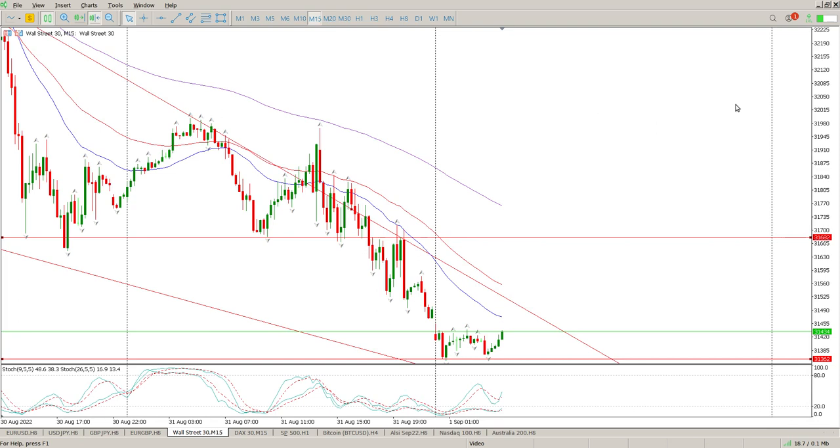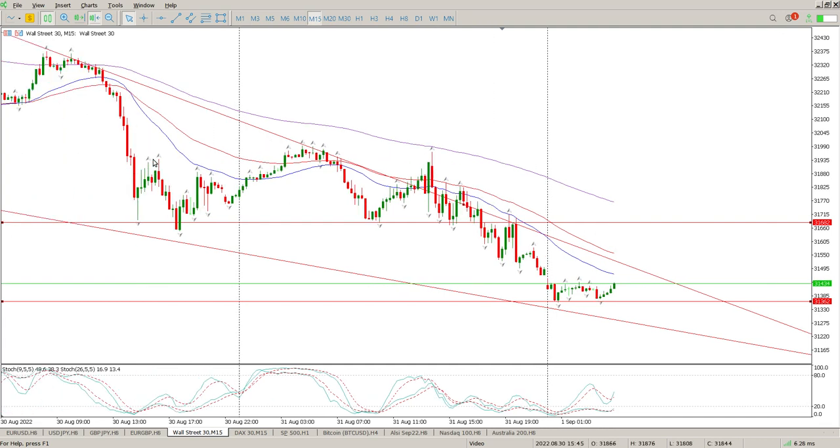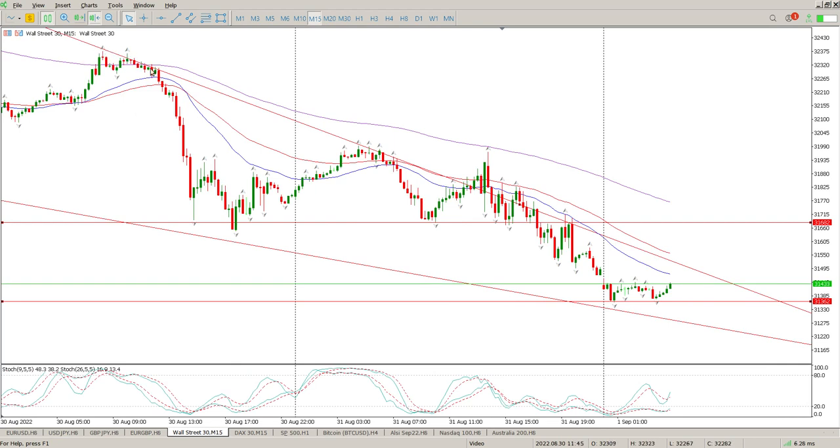Looking at the 15 minutes — yesterday was a bit of a chaotic day, there were no real opportunities. During the open there was no real big move — just big up, big down, big up, big down — till eventually breaking through this area and having an exhaustion bar to the downside. The market closed in this area and since then has just drifted lower. There's structure here that is well respected — what looks like a fake-out and then back to respecting it.